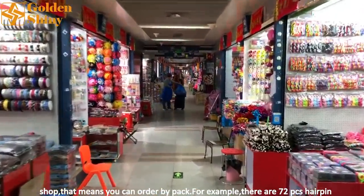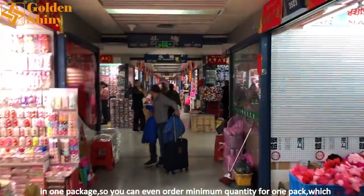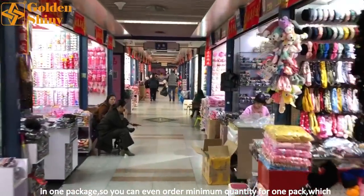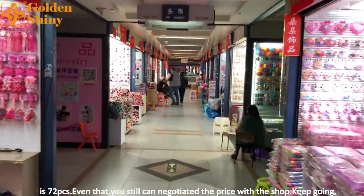You can see there are a lot of packs on the front door of each shop, which means you can order by pack. For example, there are 72 hair pins in one package, so you can order a minimum quantity of one pack — which is 72 pieces. Even then, you can still negotiate the price with the shop.